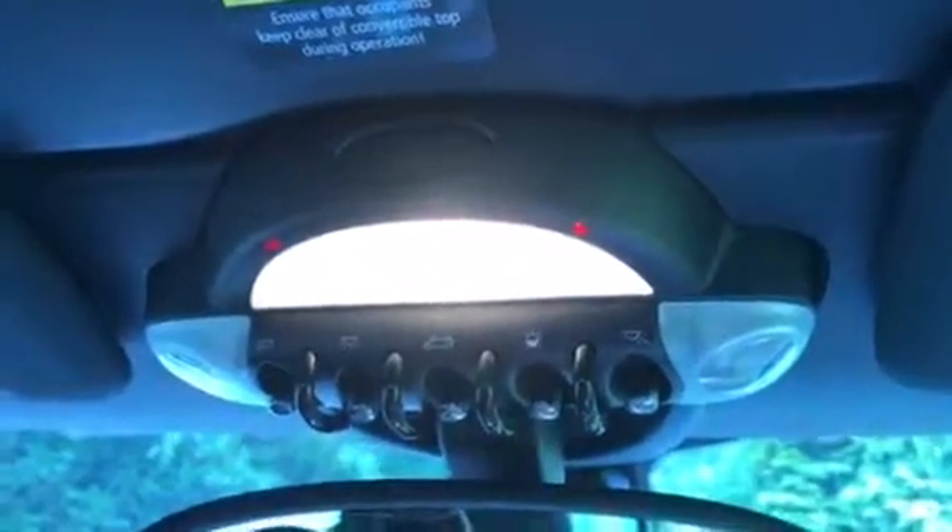She has got mood lighting so I'm going to show you here — it changes colour. It's not flashing in the car, it's just the camera, it's not flashing at all in the car.